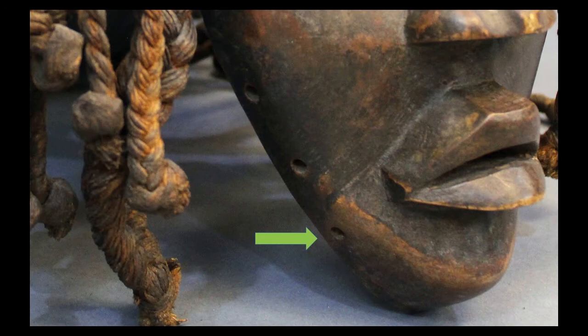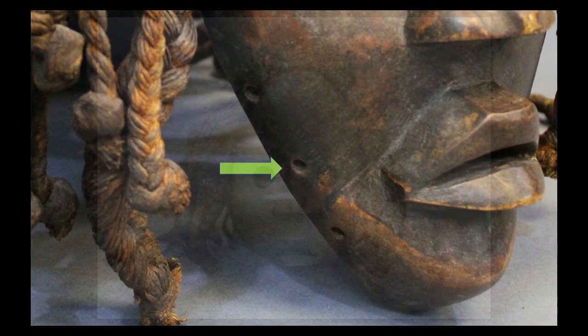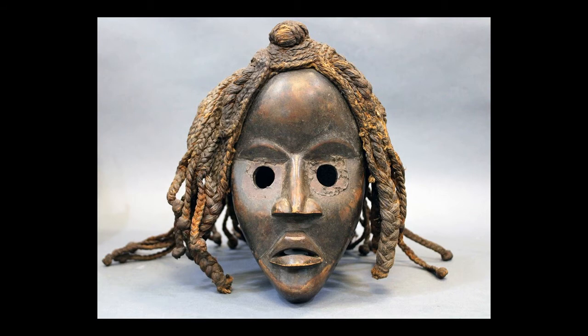When we zoom in a little more closely, we can see that along the edge of the chin and lower cheek area, we see a progression of holes. These would have held some type of plant fiber beard. These masks were representative of spirits both of the forest and the household.